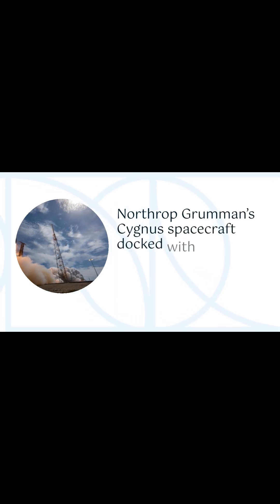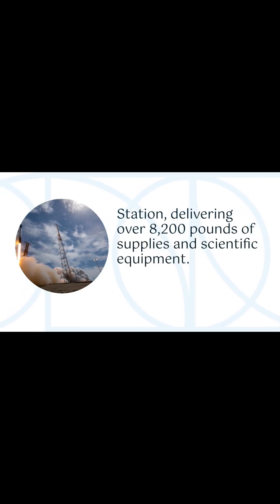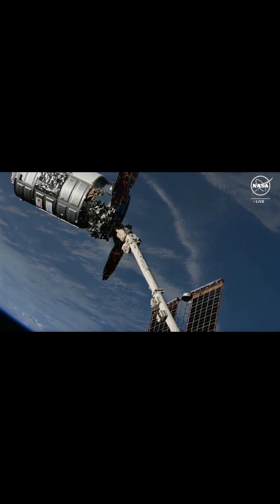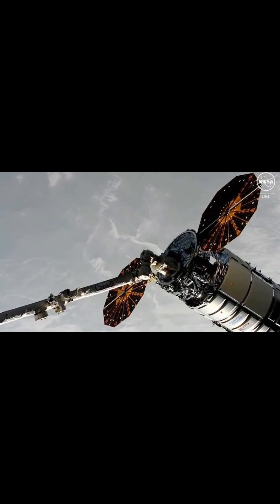Northrop Grumman's Cygnus spacecraft docked with the International Space Station, delivering over 8,200 pounds of supplies and scientific equipment. NASA flight engineer Matthew Dominick captured Cygnus with the Canadarm2 robotic arm at 3:11 a.m. EDT, marking the 50th free-flying capture for Canadarm2.